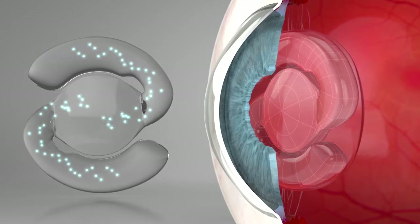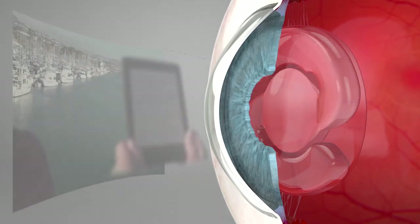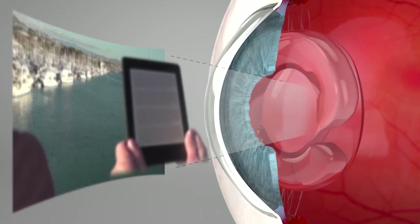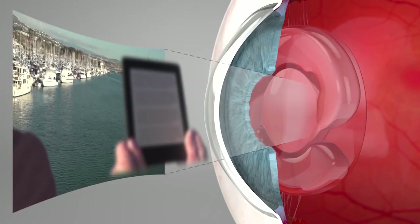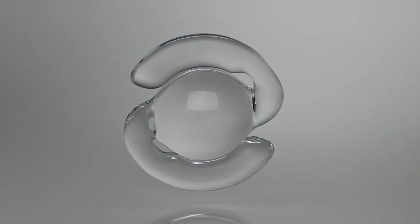As a result, accommodation via the Fluid Vision lens is achieved in much the same way the human eye accommodates. When the natural forces in the eye act to enable it to focus on near objects, a small amount of fluid moves from the edge of the Fluid Vision lens into the center. This increases both the curvature of the lens as well as its optical power, thereby bringing near objects into focus. The new generation Fluid Vision Accommodating Intraocular Lens from PowerVision — designed for clear vision at all distances.